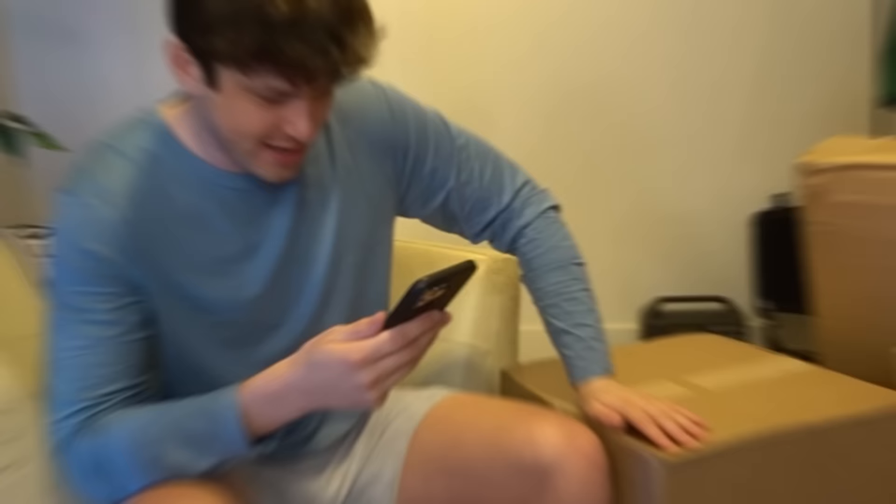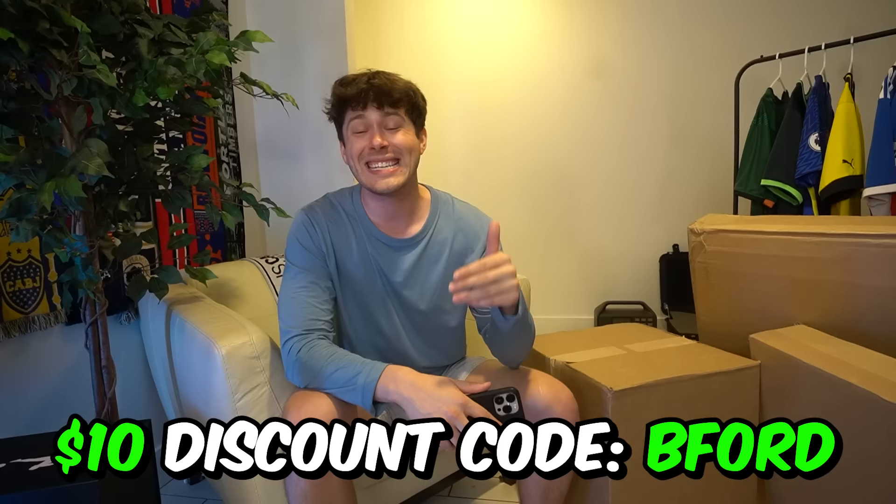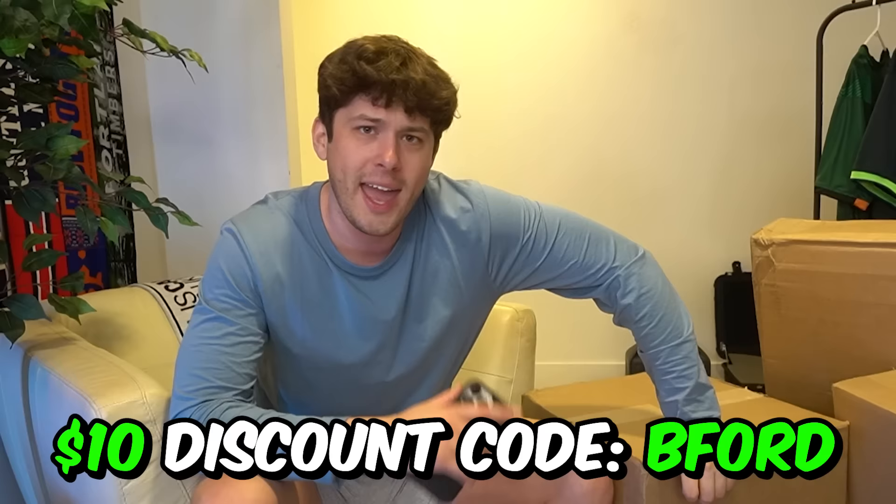Do you know what's in here? I do not know what's in this box. Pretty much Pristine Auctions had me send them a list of some of my favorite players and teams, so I have somewhat of an idea, but in terms of the specifics, I know absolutely nothing. We may have some Chelsea gear, we may have some USA gear. Pristine Auctions have supplied me with a $10 discount code — use code BFORD if you guys are shopping at Pristine Auctions, and follow them on social media.